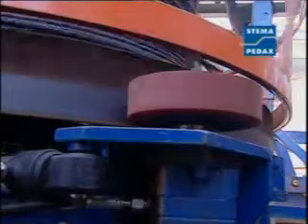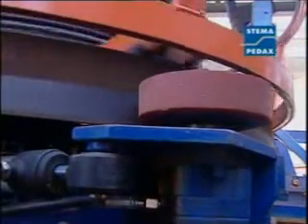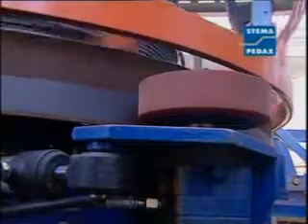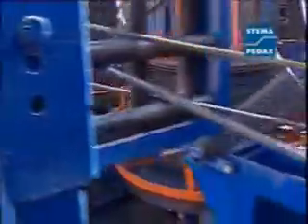It all begins with the decoilers. The line depicted here employs power-driven decoilers which take the load off the rollers in the automatic straightening system and off the wire, thus ensuring trouble-free operation of the line as a whole. The wire is efficiently guided by robust roller guide systems.